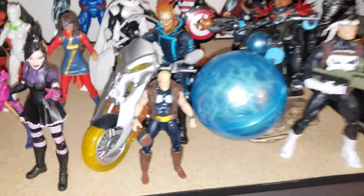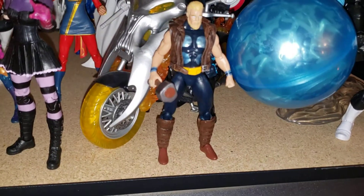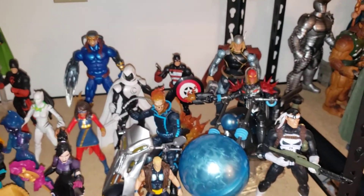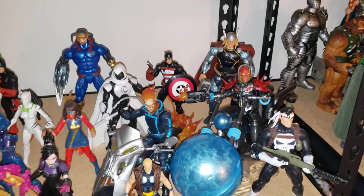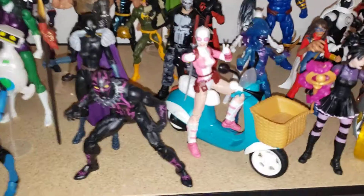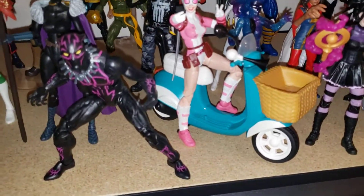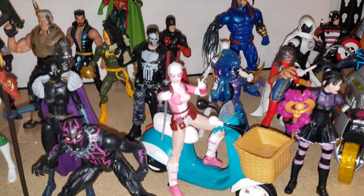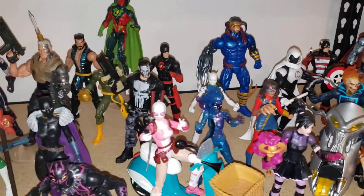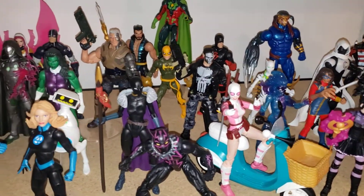That's the only Marvel Universe figure I own because I love Thunderstrike, so I had to have it. I am dying for a Marvel Legends version — Hasbro, please hear me. There's Gwenpool — I gave her the Squirrel Girl moped. That was kind of my idea for it the whole time. I need to find something cool to put in that basket though, because I'm sure not putting those squirrels in there.